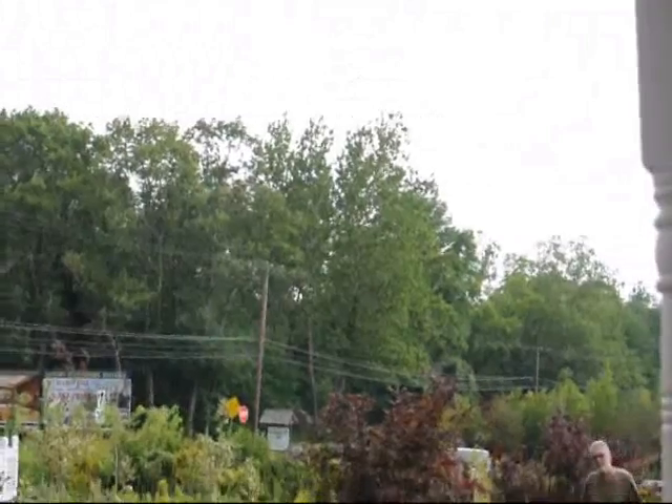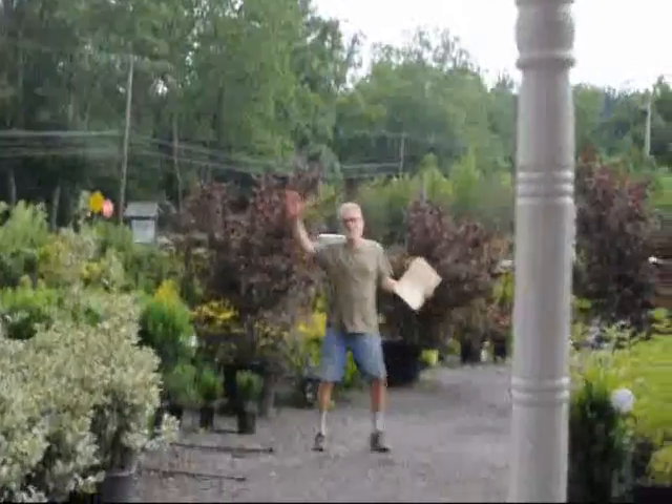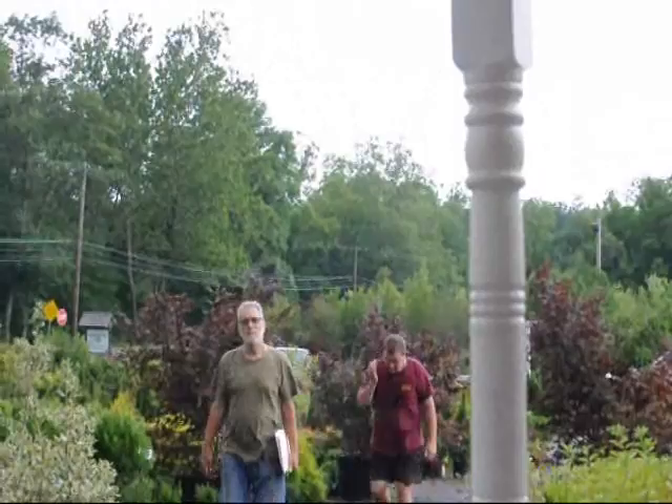Hey, how you doing? You're on YouTube. We're getting ready to take pictures of this big storm that's coming. It's a-coming!